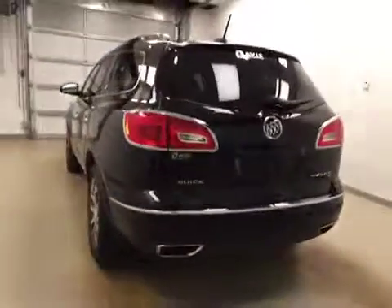This is stock number 172523 on a 2017 Buick Enclave all-wheel drive, and our exterior color today is Ebony Twilight.